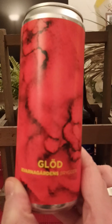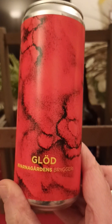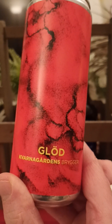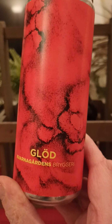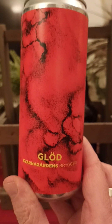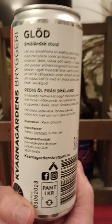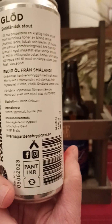We're going to the region of Småland, down south in Sweden, taking a look at an offering from Kvarnagårdens Bryggeri — Kvarnagårdens Brewery. This is their Glöd, or Glow in English, the Imperial Stout — Stout from Småland they say, clocking in at 8% ABV.